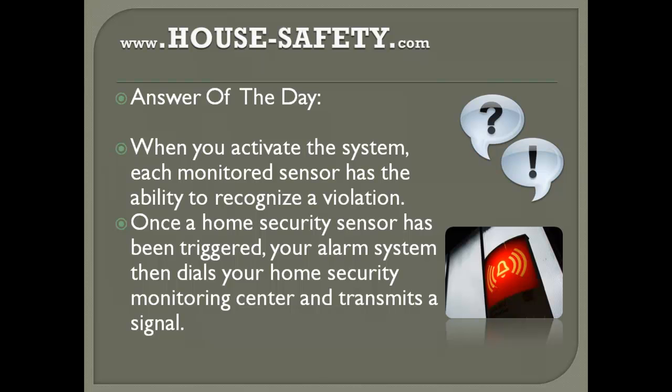I was watching a couple of videos on home safety a couple of days ago and came across a video where the person responding was absolutely rude. Someone asked this question and the person said, 'You don't have to know how it works — it works, end of story.' If you come across people like that, stay away from them. When it comes to home safety, you really have to know how every single thing works before investing or making decisions.